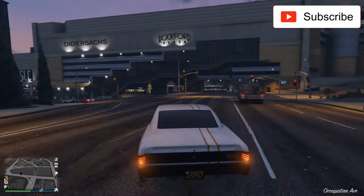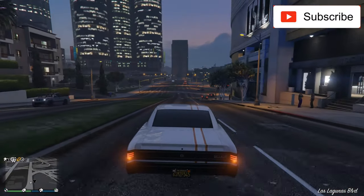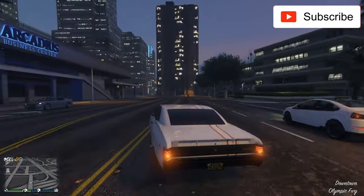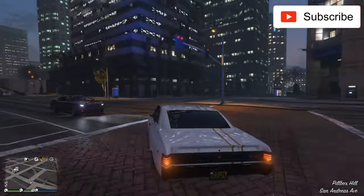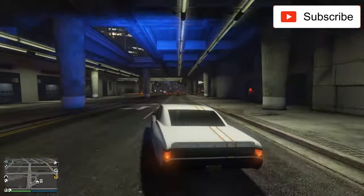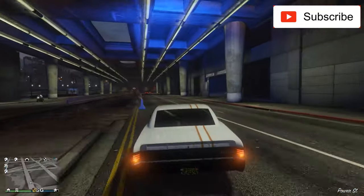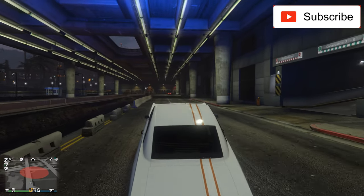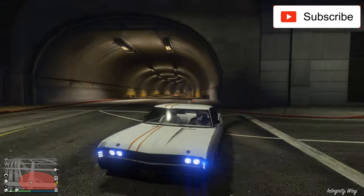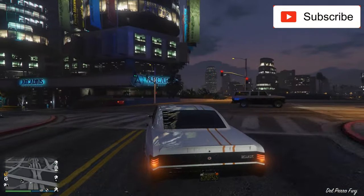My ratings are always from 1 to 10. Now let's rate it for handling — keep in mind muscle cars are hard to handle because of the rear wheel traction. Compared to other muscle cars, I rate this a 7 — you can handle it. Oh, nice wheelie! Sorry for that, but the wheelie went longer than I expected.